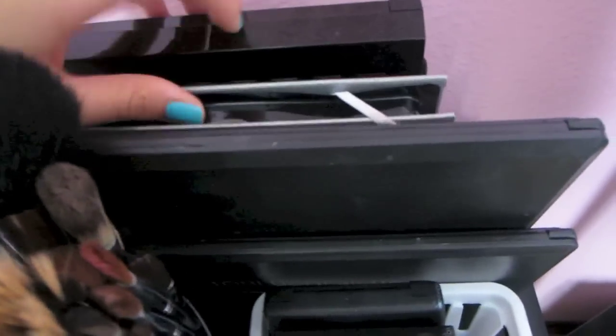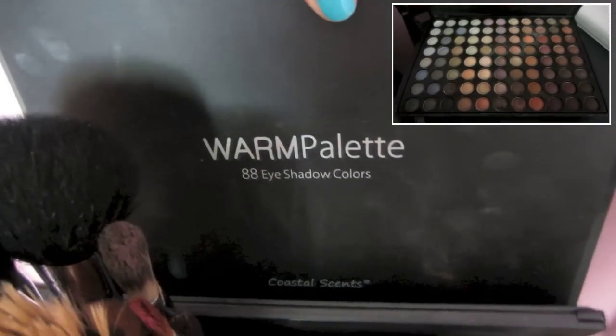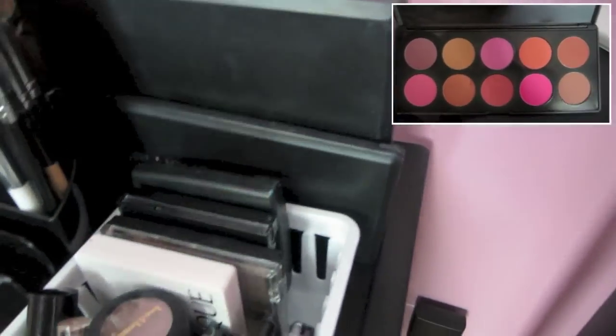So I have my Avon palette that I got for Christmas. I've got my Elf Beauty Book, which I really love. I have my Warm 88 Eyeshadow Colors palette from Coastal Scents, and then my Blush palette from Coastal Scents in the front.